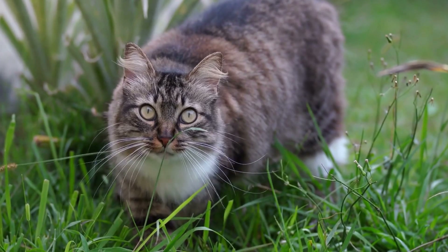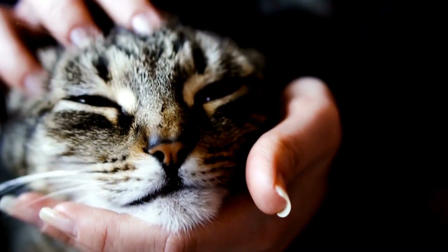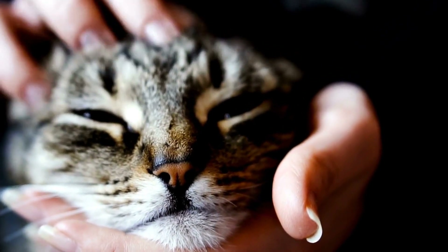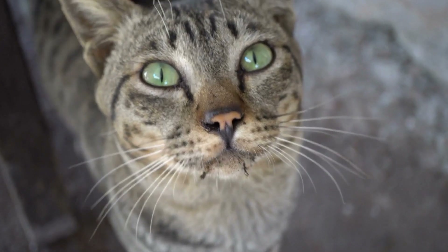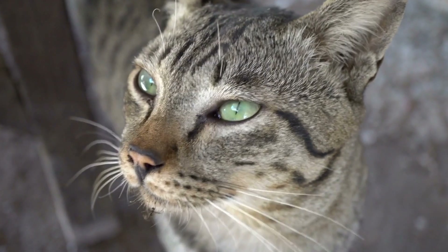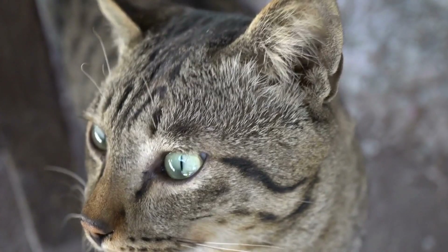Playtime and Relaxation. Radiators not only serve as warmth providers but also double as excellent entertainment for cats. Cats often engage in playful activities around radiators, such as chasing their own tail or toys, creating an entertaining spectacle for their human companions. Additionally, the warm surface of the radiator acts as a perfect spot for cats to lounge and groom themselves, combining relaxation and self-care.